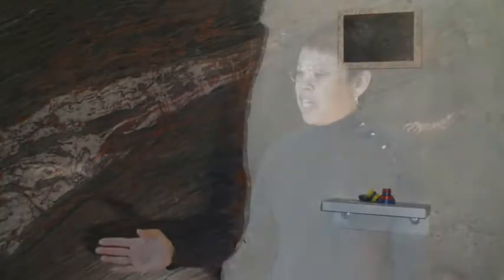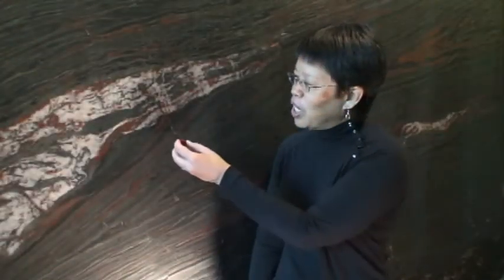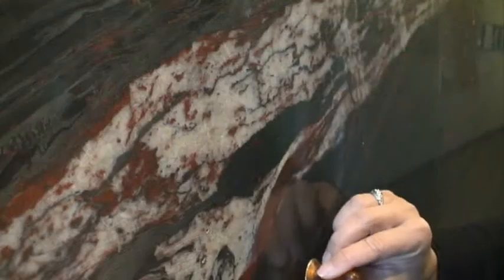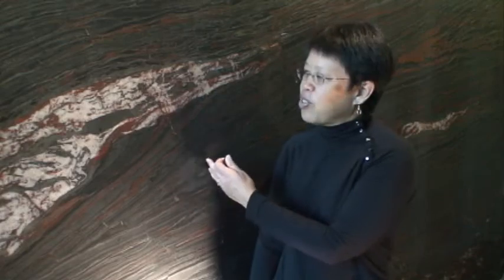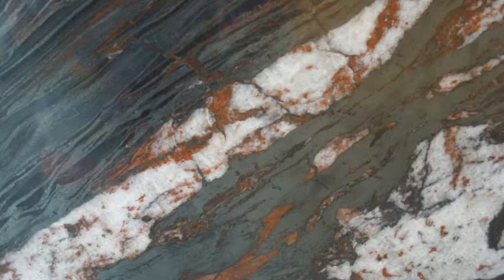This is a Precambrian banded iron formation. This old rock has multiple layers of different minerals that represent chert, hematite, and magnetite — many of these are iron oxide minerals. We can tell what some of the minerals are by actually running a magnet over them: we find that magnetite is the one that the magnet will stick to. We use many of these rock slabs for field trips, and the students can come out and try to examine what some of the mineralogies are as well as looking at some of the deformation features in order to determine the history of these layered rocks.